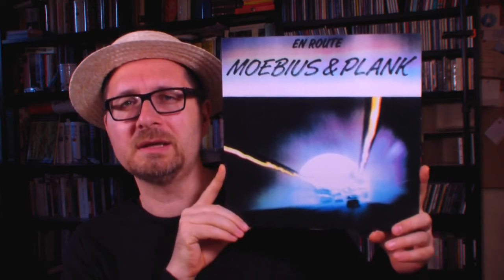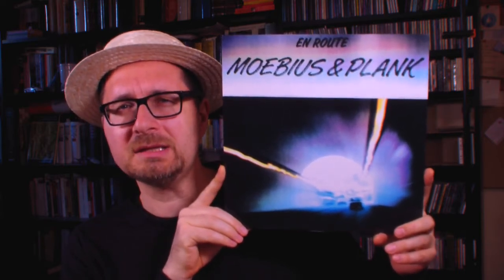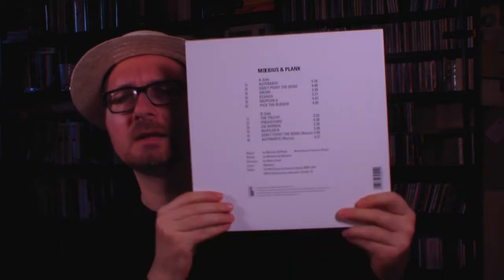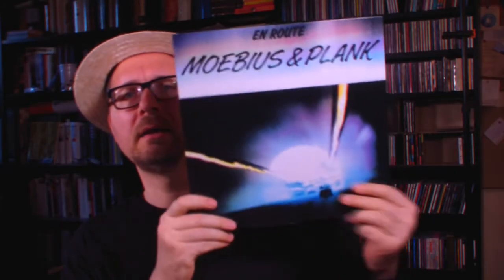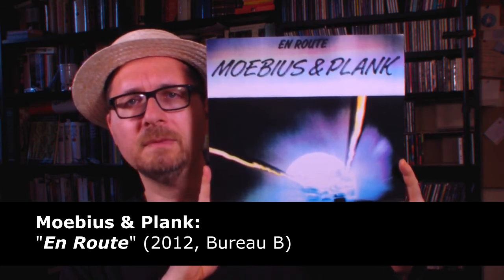Interestingly, talking about Connie Plank - I finally got this album, which is En Route by Möbius and Plank. This is material they recorded around 1985 or 1986, and it was not released at that point. Only a year after that, Connie Plank unfortunately died of illness. This has been released eventually on CD in the 90s, I think 1995. Now this is a reissue by Bureau B that came out in 2012. This is excellent music - I'm a big Möbius and Plank fan and I didn't have this album.